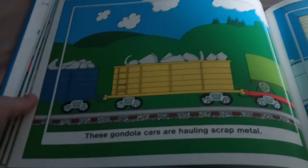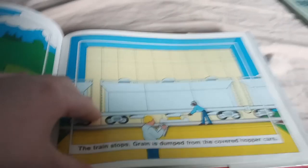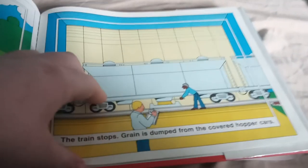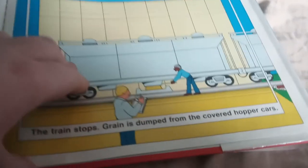These gondola cars are hauling scrap metal. The train stops. The scrap metal is dumped from the hopper cars. The train moves on.